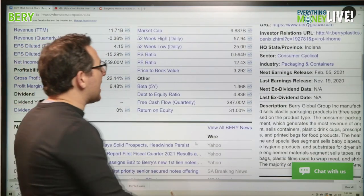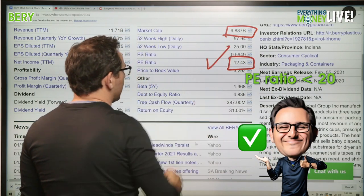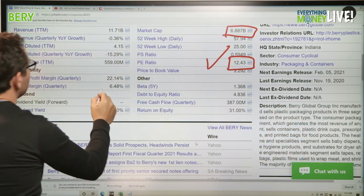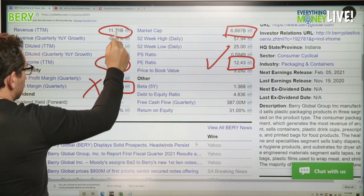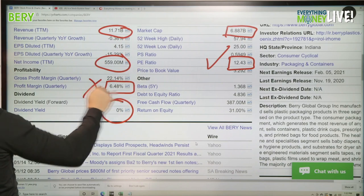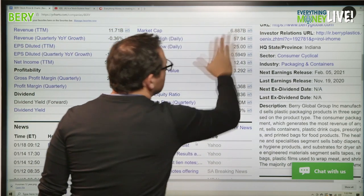Market cap is about 6.9 billion, let's call it 7 billion. P/E is 12.4 — check mark there. Profit margin is six and a half percent, looks pretty consistent over the last year. No dividend. So we have one check mark and one X on Berry Global. They're located in Indiana.